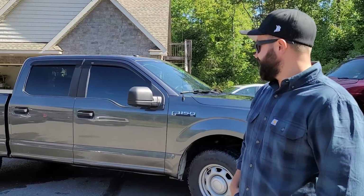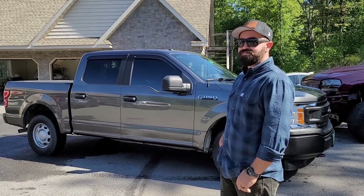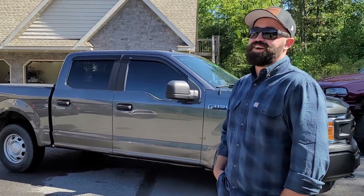Alright bud, so you ready to say goodbye to this thing for a little bit? I think so. Like if I total it while you're gone... I got gap insurance. Nice. It would work out better.